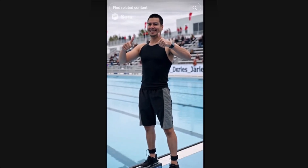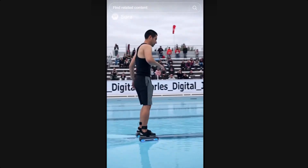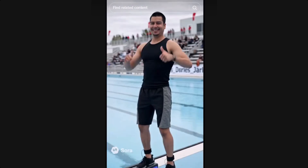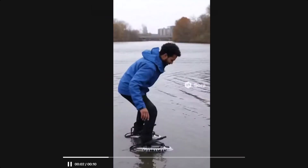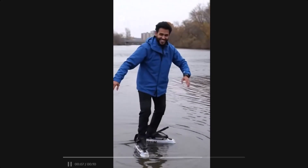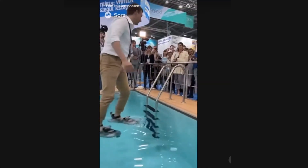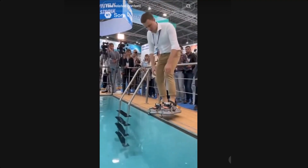Let's talk about why this looks so believable. First, the lighting and reflections in these clips look natural — the water splashes, ripples, and even the shadows look real. Second, the movement of the people is fluid, with no robotic or jittery motion. And third, these creators post with captions like 'New invention revealed' or 'Japan did it again,' which adds to the illusion. But if you pay close attention, you'll notice a watermark in most of these clips. It says Sora — that's your biggest clue.